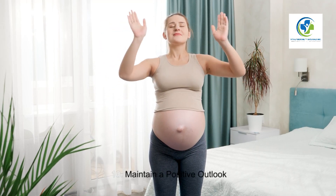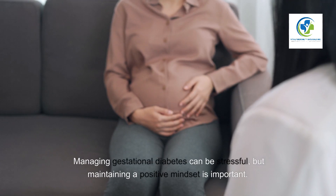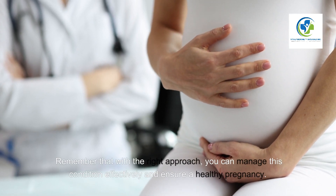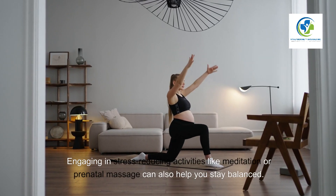Ten: Maintain a positive outlook. Managing gestational diabetes can be stressful, but maintaining a positive mindset is important. Remember that with the right approach you can manage this condition effectively and ensure a healthy pregnancy. Engaging in stress-reducing activities like meditation or prenatal massage can also help you stay balanced.